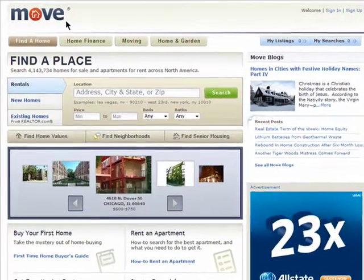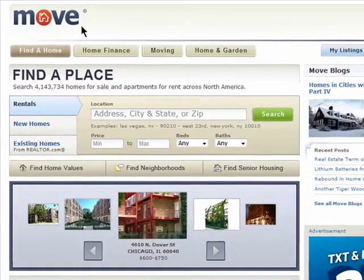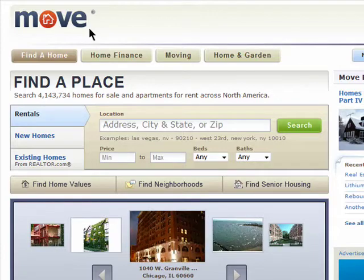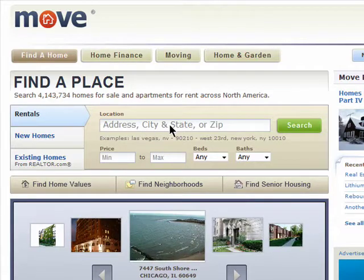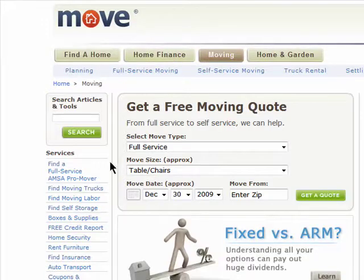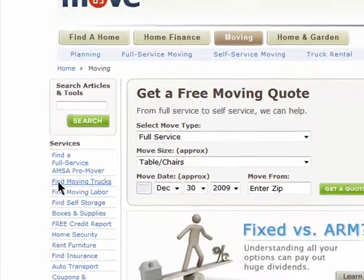Moving isn't easy, but luckily there are some resources online that may be able to help you make it less painful. Move.com not only allows you to search for apartment rentals, but when you click on the moving section you can also search for services like movers.